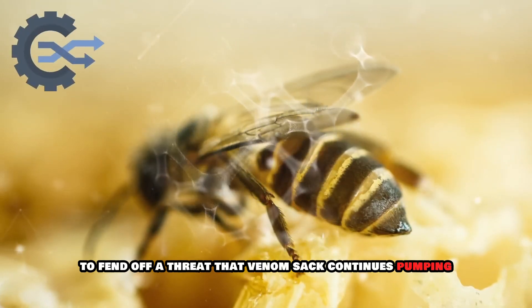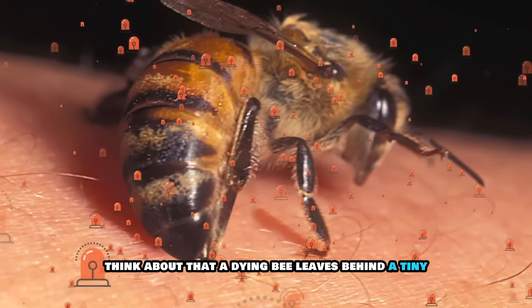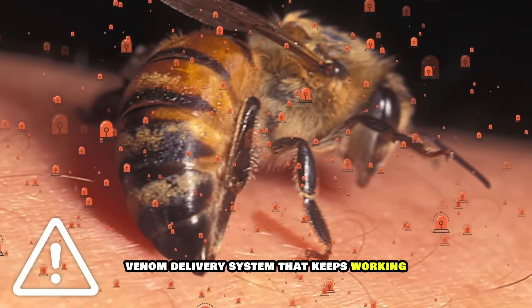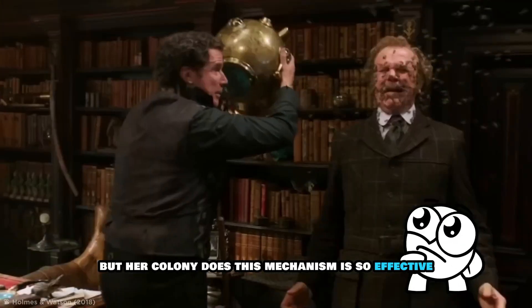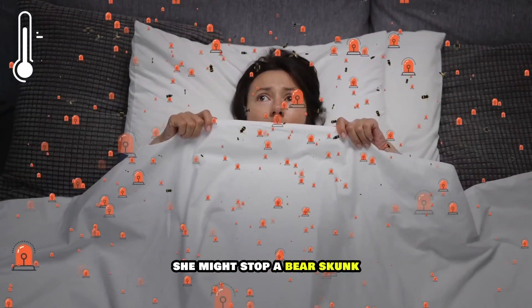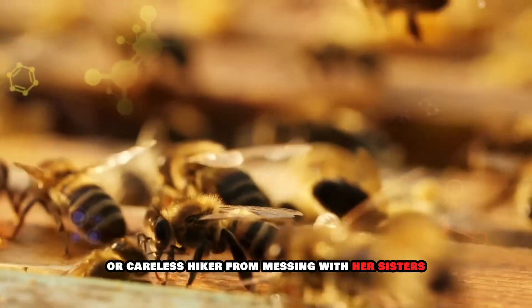That venom sac continues pumping even after the bee is dead. A dying bee leaves behind a tiny venom delivery system that keeps working without her. She doesn't survive, but her colony does. This mechanism is so effective that even though she dies, she might stop a bear, skunk, or careless hiker from messing with her sisters ever again.